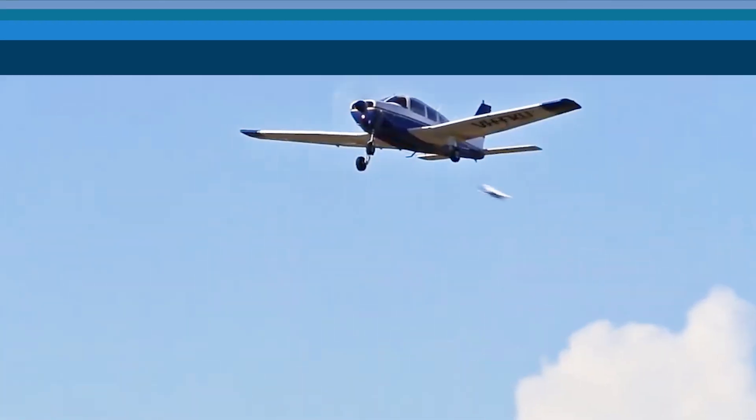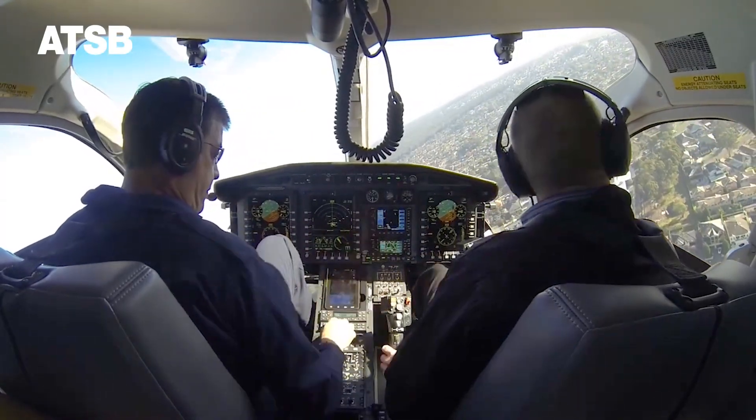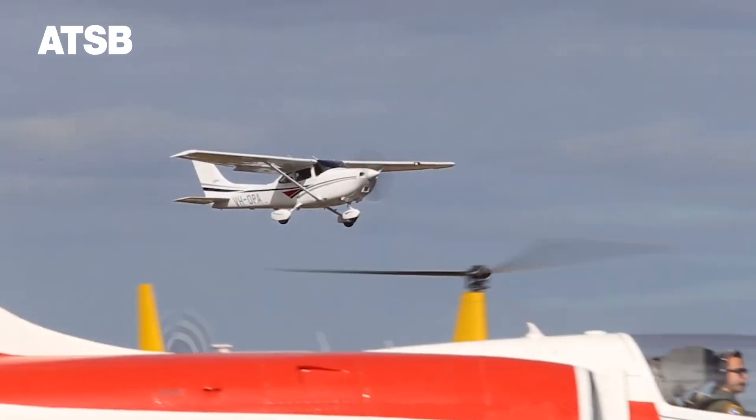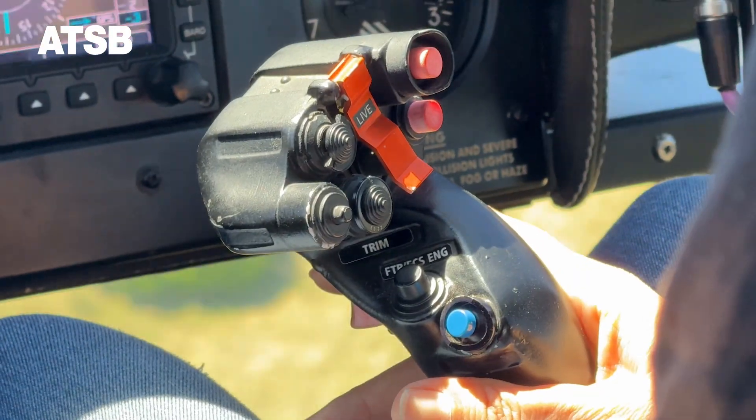The see and avoid principle has no limitations, and the use of ADS-B in with a cockpit display or an electronic flight bag application showing traffic information greatly improves a pilot's situational awareness and enhances the safety of their flight.